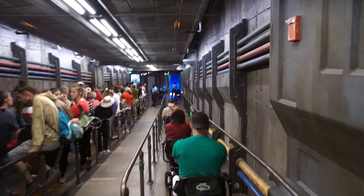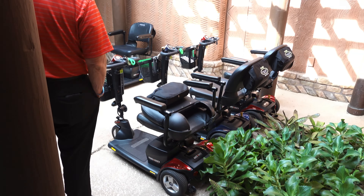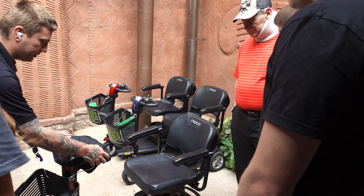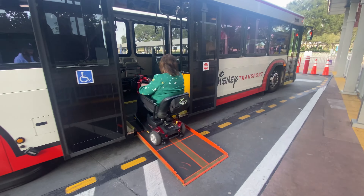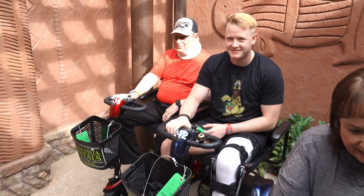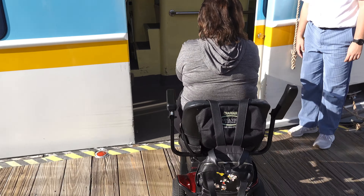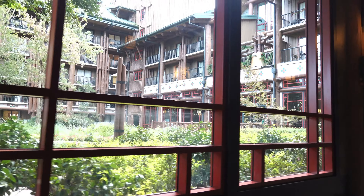If you need an ECV or scooter — not just for the parks — you can rent them from outside companies. These scooters from outside companies are a lot faster than the ones at Disney. They bring it right to your hotel; we're at the Animal Kingdom Lodge today. You can use the scooters everywhere inside the resort, park it up in the room, everything — it's fantastic. We have to take the buses with these scooters. You can even pop these things right up on the boats; we're on a boat heading from Magic Kingdom to Wilderness Lodge.